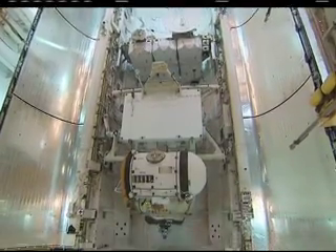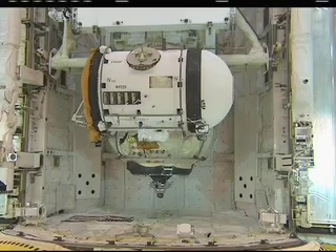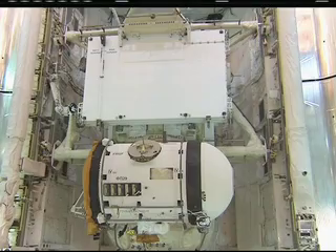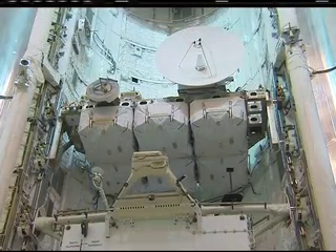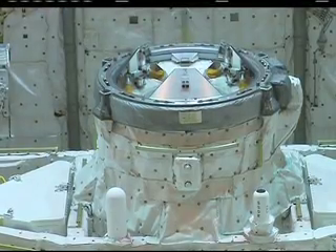Inside the orbiter's cargo bay is the Russian Mini Research Module 1, RASVYET or DON. RASVYET will be used for cargo storage and serve as an additional docking port to the International Space Station. Atlantis is also delivering an integrated cargo carrier with various spare parts to the ISS.